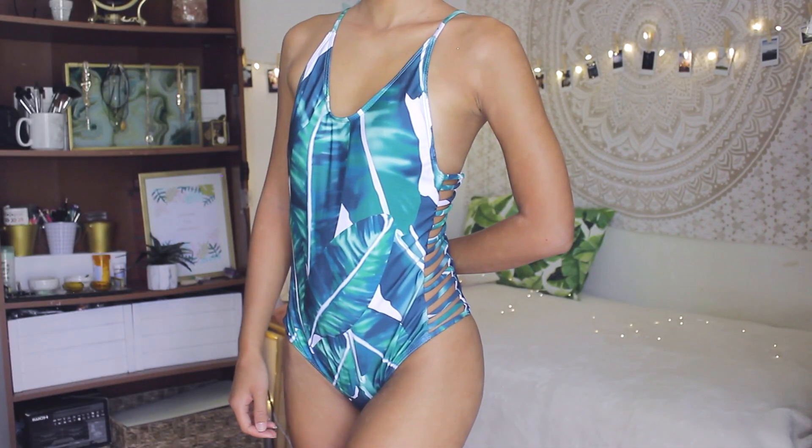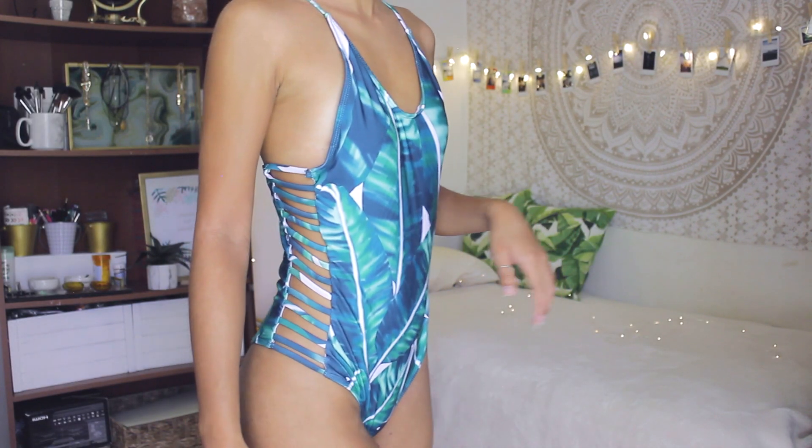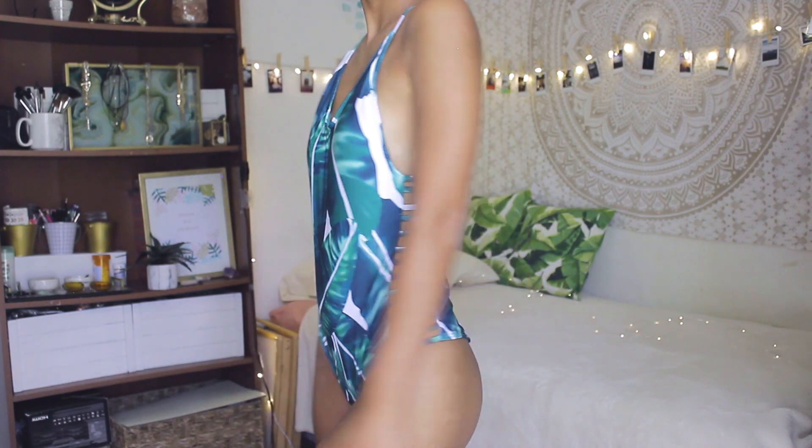The next item is a one-piece swimsuit that I got from Amazon — I actually wore this in my last video, my summer beach essentials what's-in-my-beach-bag video. It is a one-piece with a banana leaf pattern all over it, the back is pretty open, and the sides have strings going down it. It's pretty cheeky as well. The only downside was that the straps were way too long for me, so I went ahead and sewed them shorter. I've just been obsessed with this palm leaf pattern, and it's pretty good quality too.